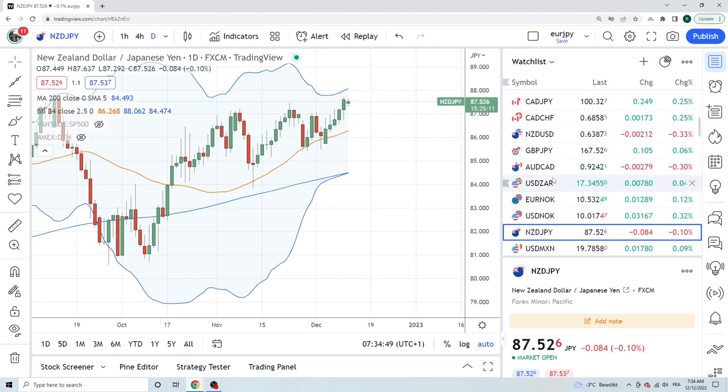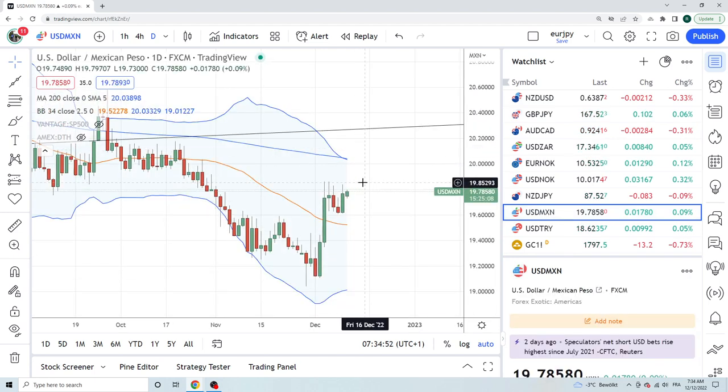KiwiYen is at the top of the range — not much to do. DollarsMX has a bunch of highs up around $19.90. We are not trading DollarMX.